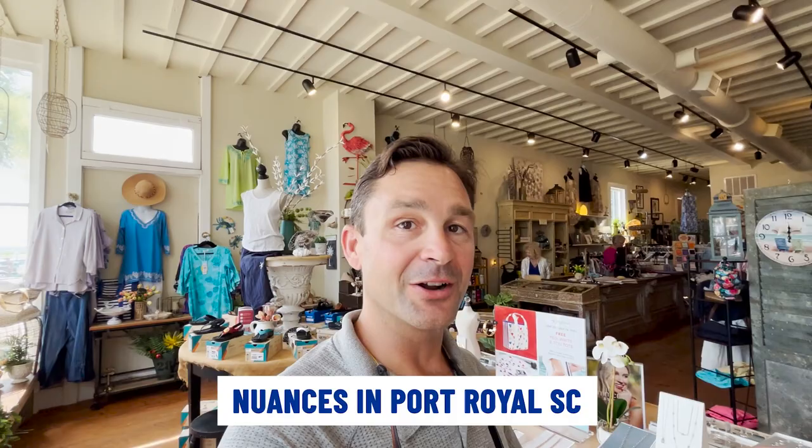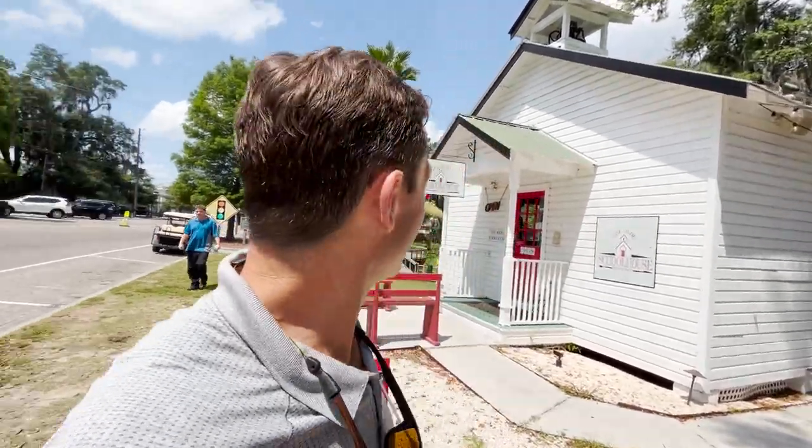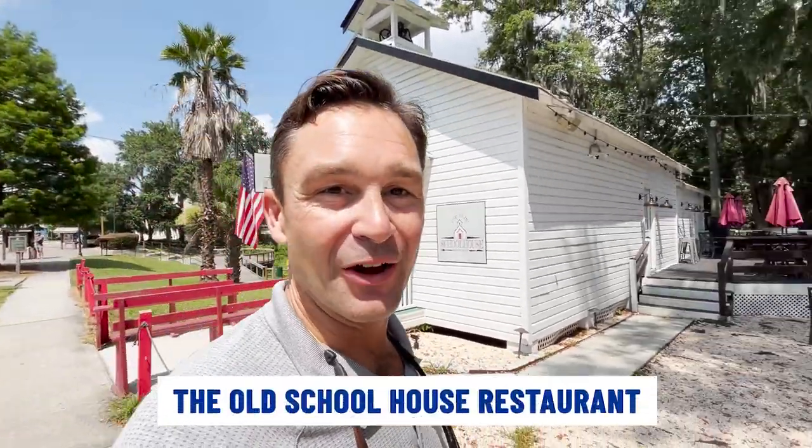This is a really cool store here in Port Royal called Nuances, and their motto is 'the art of joyful living.' If you love to shop and you like some really cool and eclectic gifts, come in and check it out — it's incredible. If you want to try something truly unique, you can actually dine in a one-room schoolhouse here at the Old Schoolhouse Restaurant, and they have plenty of seating outside.